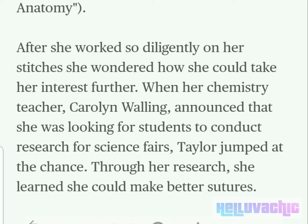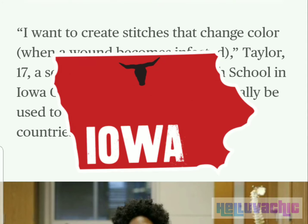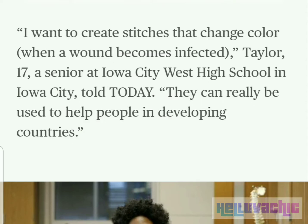Through her research, she learned she could make better sutures. "I want to create stitches that change color when a wound becomes infected," Taylor, 17, a senior at Iowa City West High School in Iowa City, told today. "They can really be used to help people in developing countries."